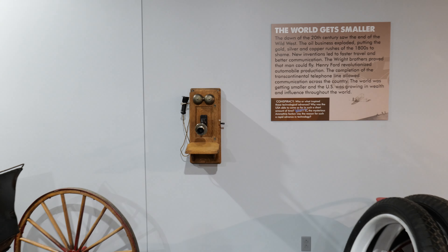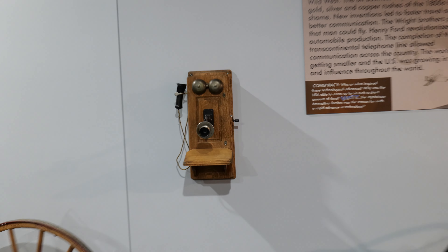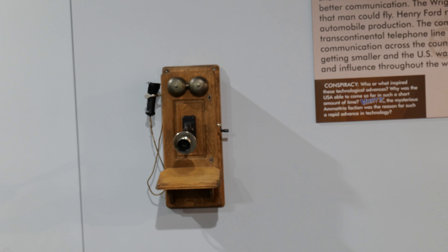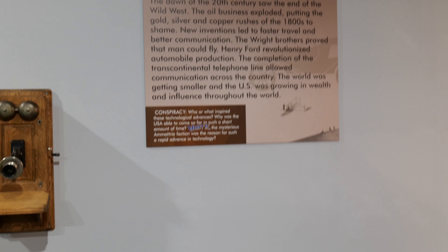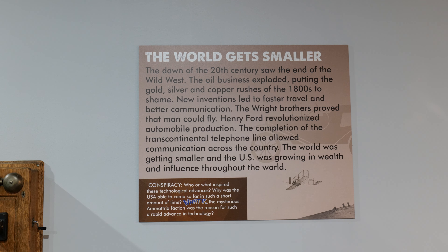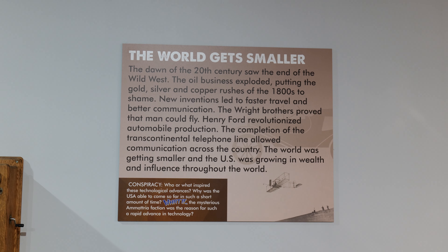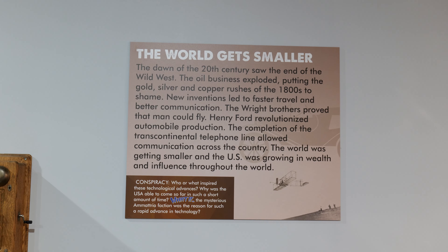Let's see how many people can guess what that is on the wall. It's your 1800s version of a telephone. And the world gets smaller. I'll have you guys read about Henry Ford and the revolutionized motor vehicle.